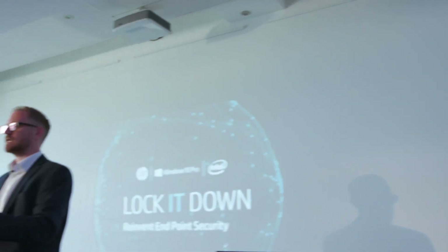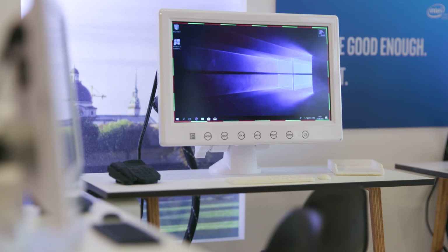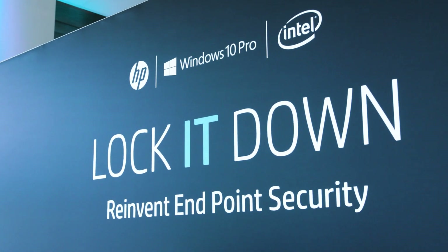Now we've finished talking about the products — why don't you actually go and see them. We've got a demonstration area to go and look at these fantastic products and all the hardware and software that goes into making endpoint security a reality. We're ahead of the game when it comes to our competition. HP have been working for 30 years on improving its security story alongside Microsoft and Intel, so it's not something that's happened overnight.